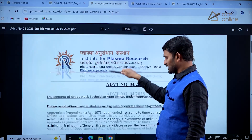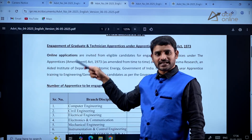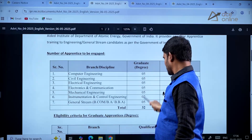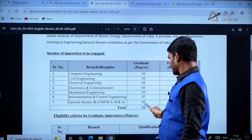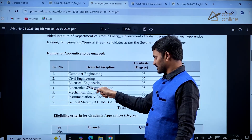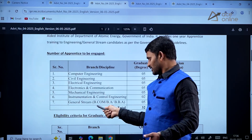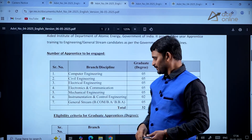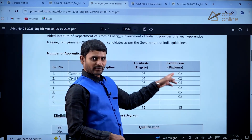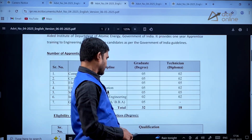You'll find a detailed advertisement here. They are calling applications from graduate as well as diploma holders. If you see the branches and the number of vacancies, they have around 32 vacancies for various branches like computer engineering, civil engineering, electrical engineering, electronics and communication, mechanical, instrumentation, and even for BCom and BA. The diploma vacancies total 18.